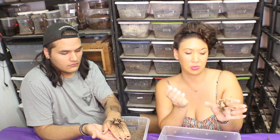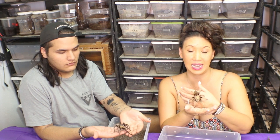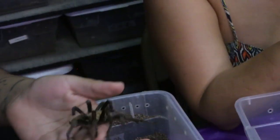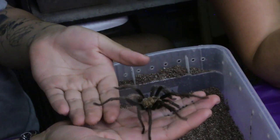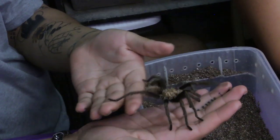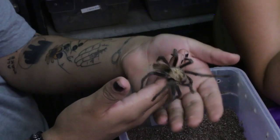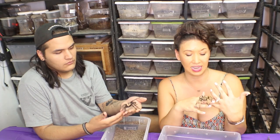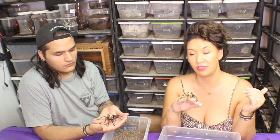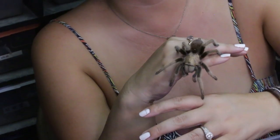They use their venom to paralyze the animal and then they actually impregnate them with an egg that lives inside the tarantula while it is still alive — a writhing, living host. Ultimately, when the larva develops and is ready to metamorphosize into its next stage, it actually bursts out of the abdomen of the tarantula, which is pretty wild. Kind of like a scene from Aliens.